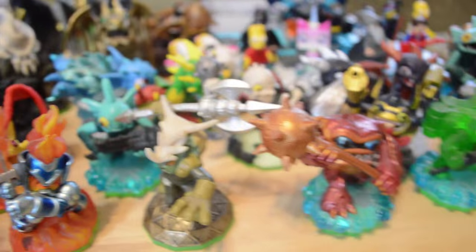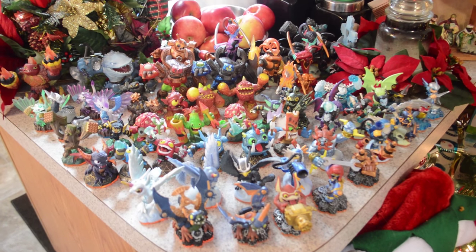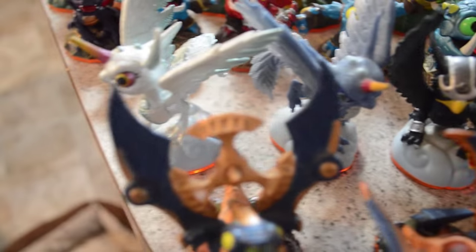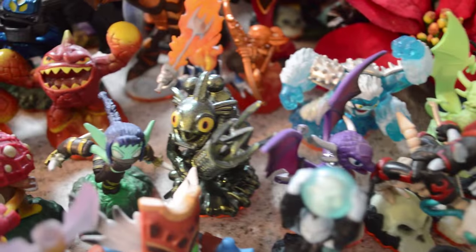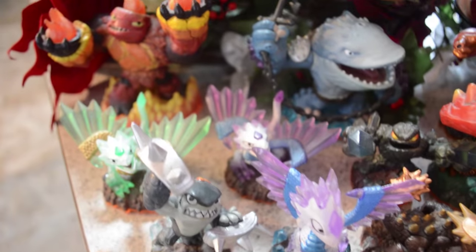Next up is Skylanders Giants. Here's all of our Skylanders Giants characters — we've got pretty much the complete collection. I've tried to organize them according to their element. There's Drobot, a Series 2 Drobot, Trigger Happy, Sprocket, and more. This was the game that started it all for us. We loved Skylanders Giants so much we went back and bought Spyro's Adventure, and then found out there would be a third game — Swap Force — which is my favorite of the Skylanders series.